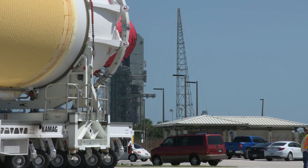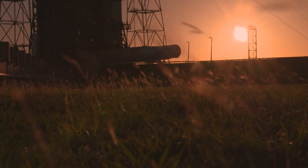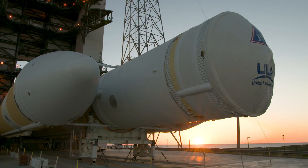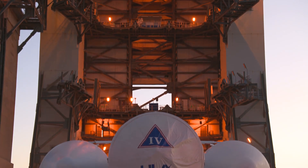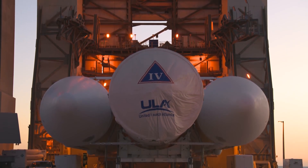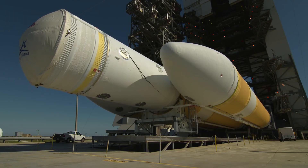Parker Solar Probe will be the fastest human-made object ever. We are traveling at an unbelievable 430,000 miles per hour. That's why, for the first time ever, NASA's Launch Services Program selected the United Launch Alliance Delta IV Heavy rocket. Delta IV Heavy was selected for the NASA Parker Solar Probe program because of the extreme velocity required to meet the mission objectives in orbit around the Sun.